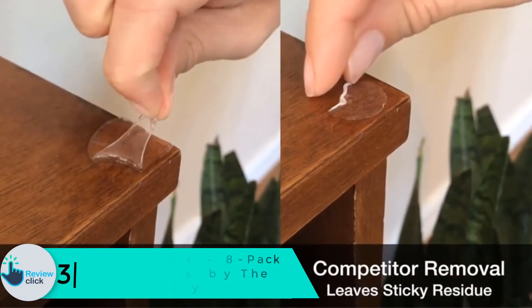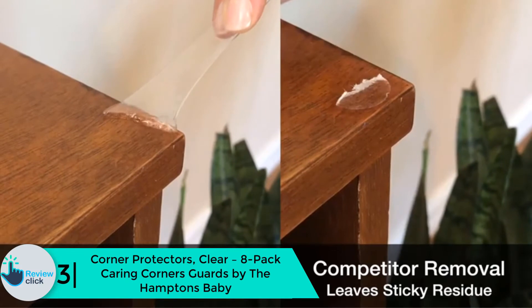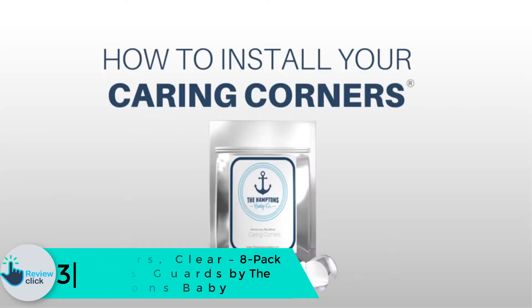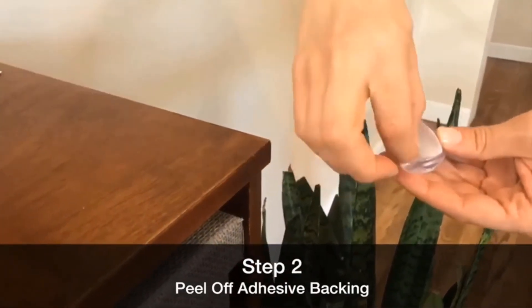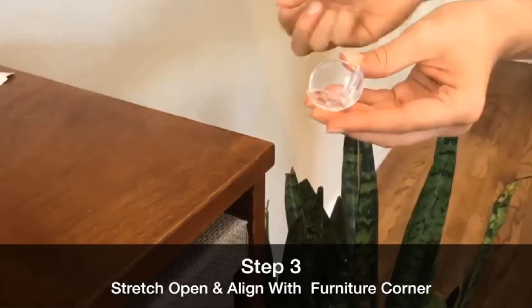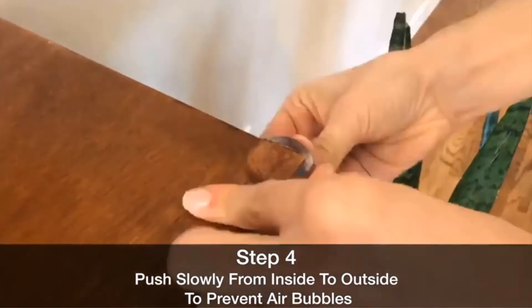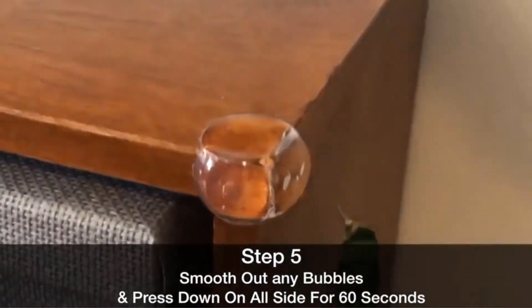At number three, we have the Corner Protectors Clear 8-Pack Corner Guards by The Hamptons Baby. The Hamptons Baby is a name that needs no introduction for parents, and they offer another functional and practical piece of innovation in this set of corner protectors. They are clear and transparent so they will blend into your furniture and remain unnoticeable. You can use them to protect your baby from injury and keep your walls safe from scratches when moving furniture.